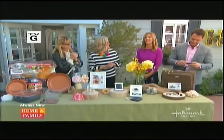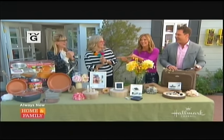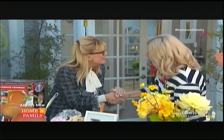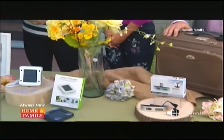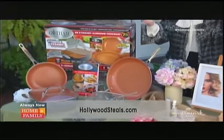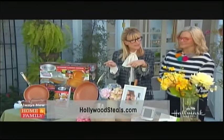Welcome back everybody, it is Thursday, so that can mean only one thing — it's time for Hollywood Steels! Welcome Taryn, so happy to have you here. You'll love all these beautiful, colorful deals. We have spring flowers because it's March now, so let's get into spring mode. HollywoodSteels.com is where you go to access them until Sunday night.